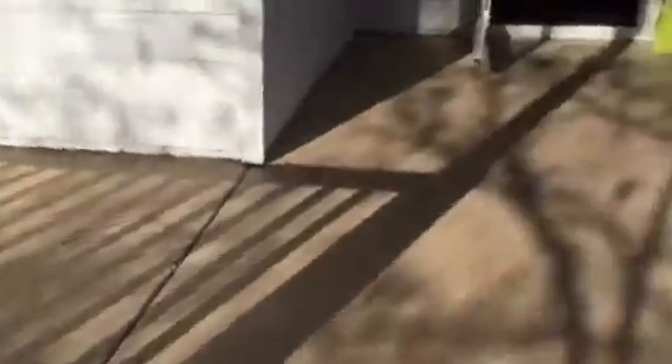Spindles need to be repaired here on the front porch. Exterior needs to be pressure washed.